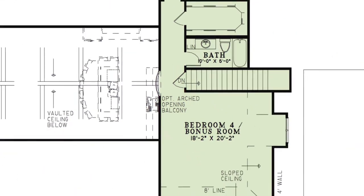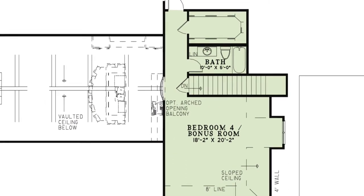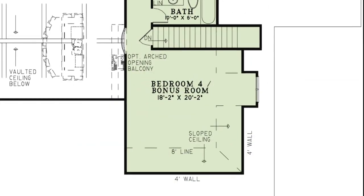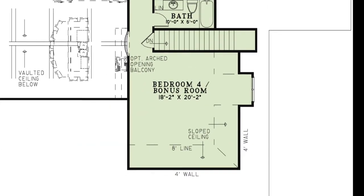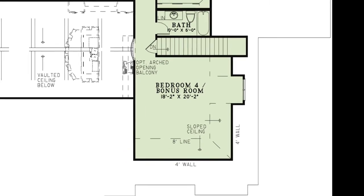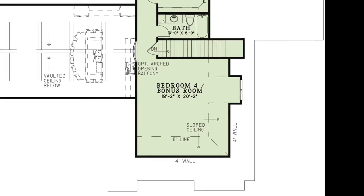Now let's head upstairs. Upon coming upstairs there is an optional arched opening balcony to the great room and kitchen area below. You'll find a space that can be used as an additional bedroom or a bonus room. The sloped ceiling gives this room elegance and definitely makes it cozy.